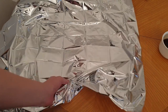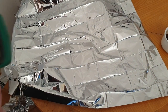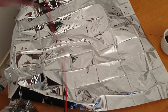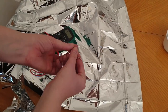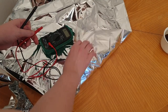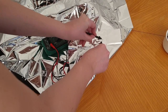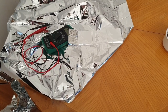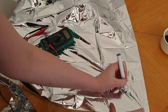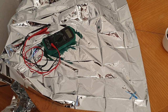It should beep if this is the conductive side. Nothing is beeping on this side — let's try the other side. Can you hear that? So this is the conductive side. I'll make a little cross to remember that the non-conductive side is the one the glue should go on.